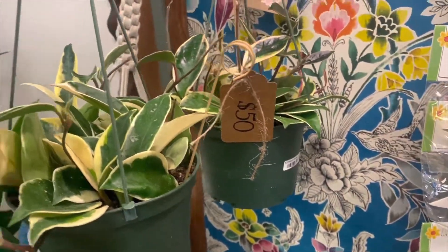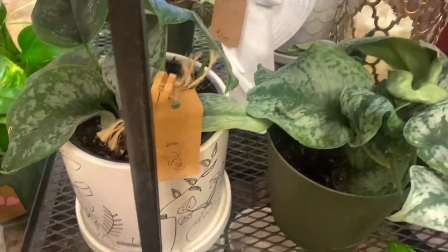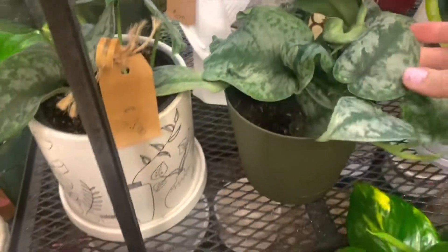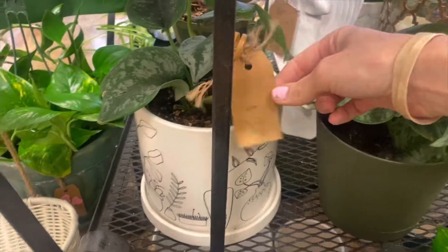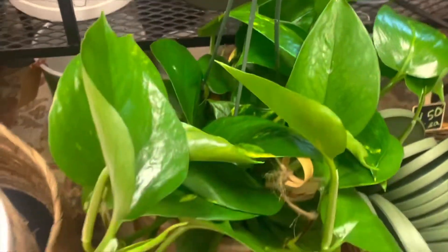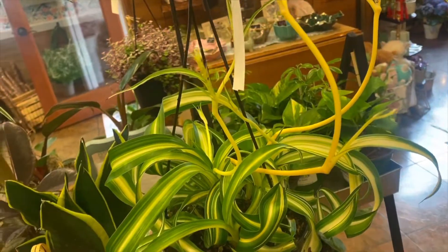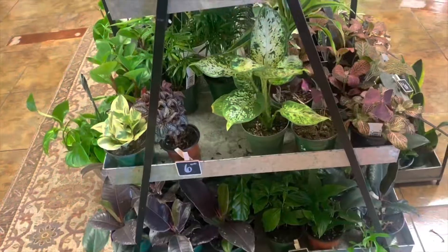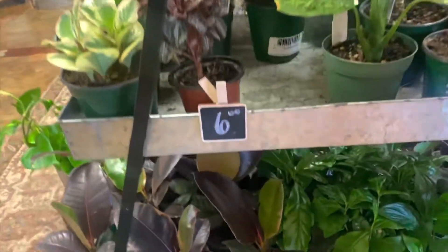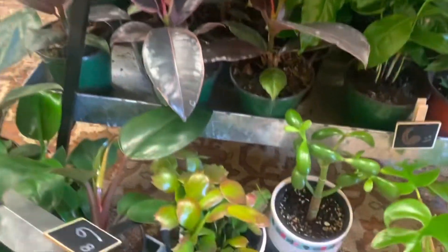Crimson Queen Hoyas. I just got into Scindapsus — I believe that's what these are. Maybe Exotica, I'm not sure. This comes in a really nice pot and it looks nice and healthy. I don't see curly snake plants too often but that's cute. There are so many pretty rubber trees down here — pretty good size too for six dollars.